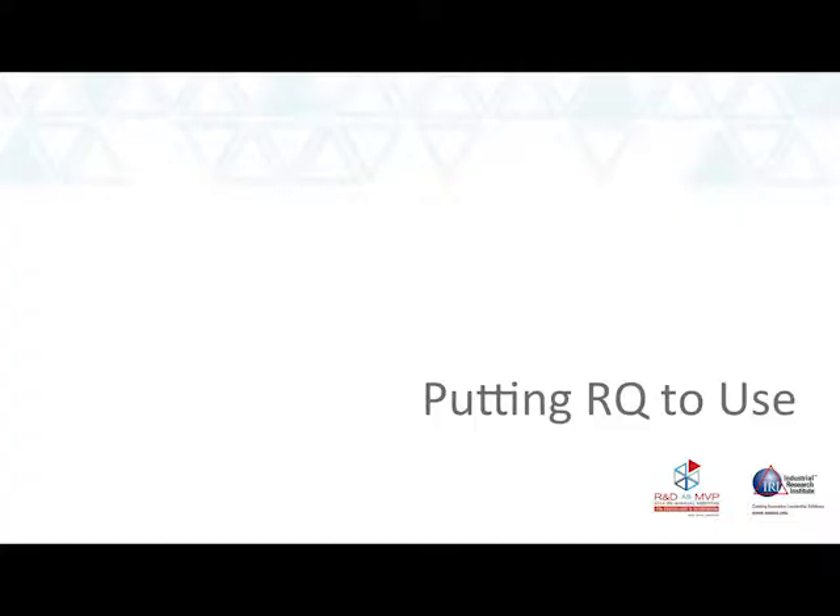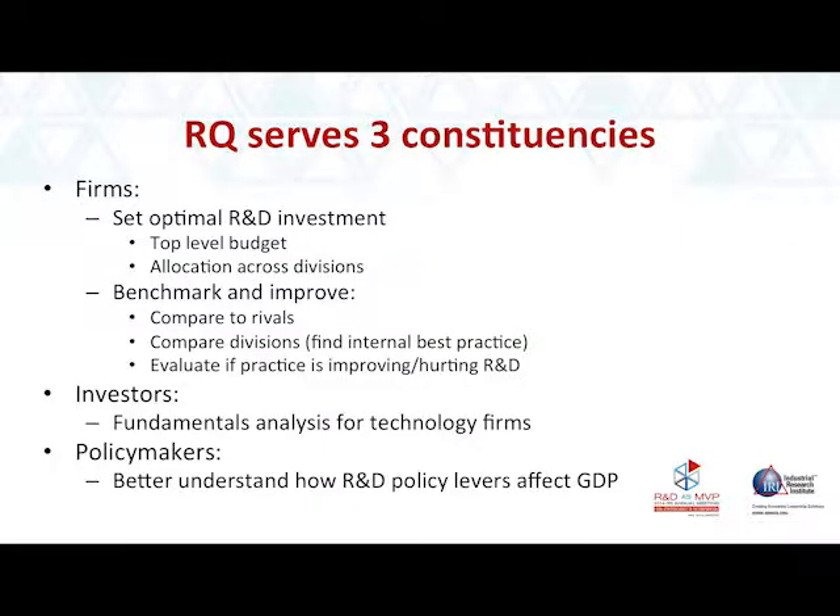So you know why we need a measure and what the measure actually is. How do we put it to use? There are three constituencies. There's you — which is primary. It's going to help you set your optimal budget and help you benchmark and improve. What it does for investors is provide them a fundamental value for R&D. Warren Buffett eschews tech stocks precisely because he says he doesn't know how to value them — now there's a way that he can.